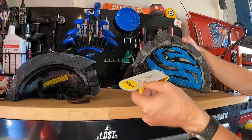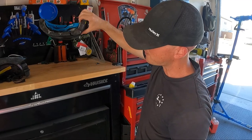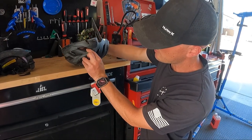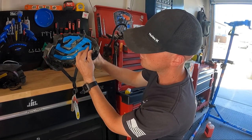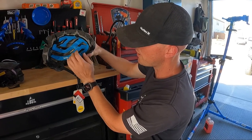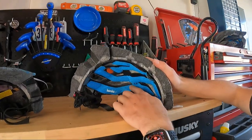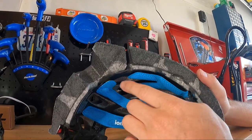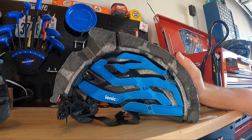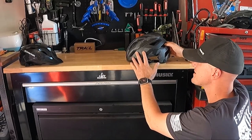This helmet also has a MIPS liner — that piece of plastic that rotates. Because as we all know, most impacts don't happen straight down. Most impacts happen as you're riding forward and you crash, so the MIPS allows the helmet to rotate a little bit on impact and prevents those rotational forces from going into your skull and brain. When it comes to the padding, you can see just how much better the padding is on the more expensive helmet — it covers a lot more surface area, it's more breathable, and gives you a much better fit compared to the cheapest mountain bike helmet.